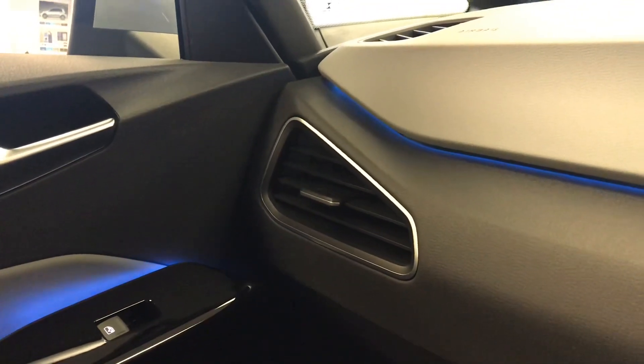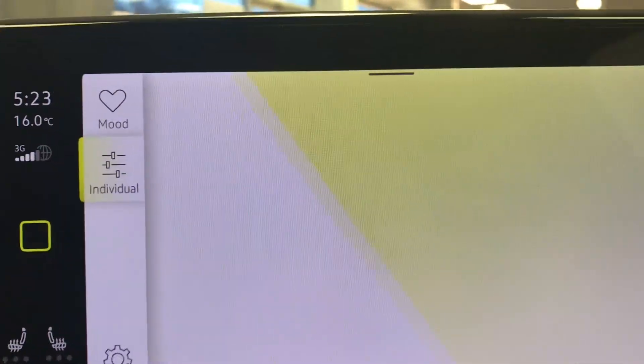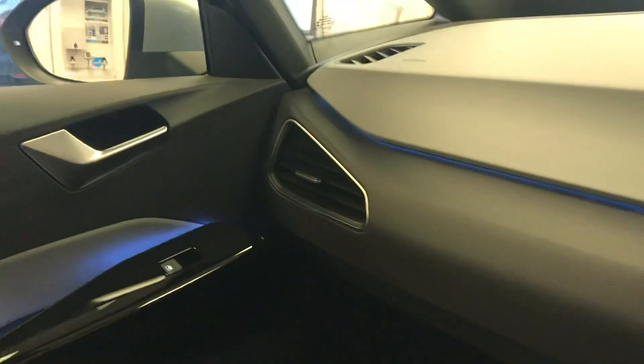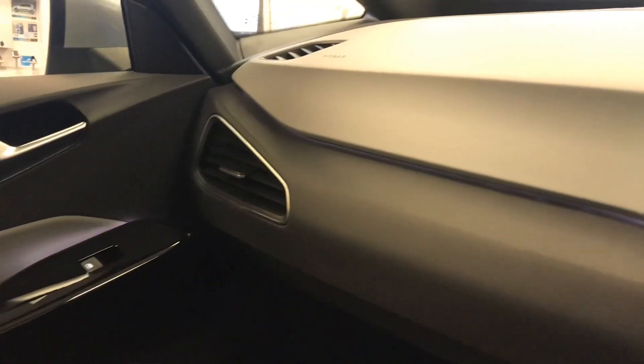You can pick any colour you want from the options — sometimes it can be refreshing to choose different colours, or maybe you have a favourite colour you'd like to use. You can also choose individual colour combinations to customise the car to fit how you want. I personally like the look of the purple; I think it gave it that sleek look so I kept it on that.